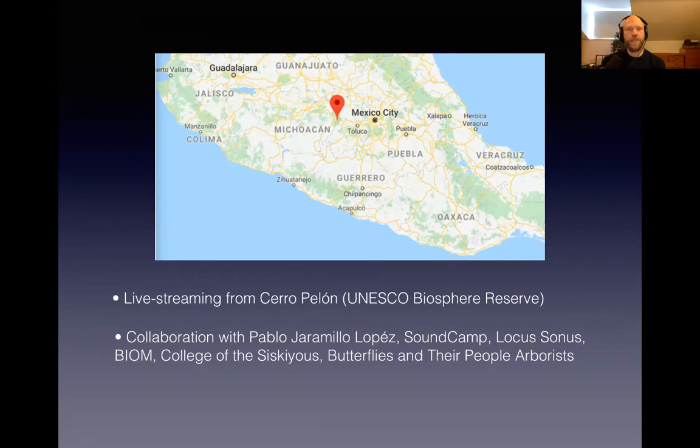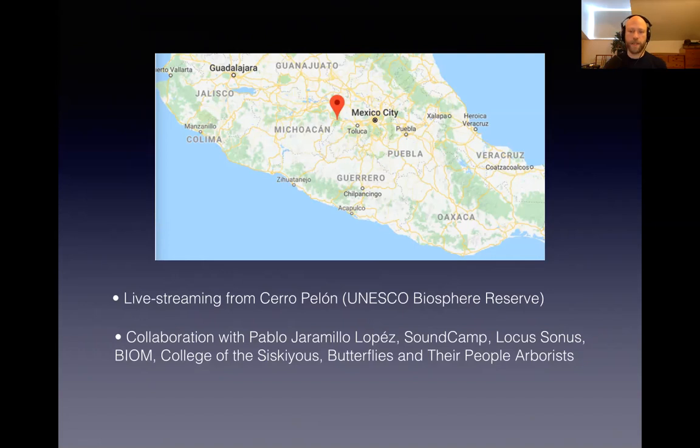I'm going to be giving a Zoom presentation about this project, including listening into a number of live streams we've actually set up across the migratory routes of monarch butterflies. This also connects with Leah Barclay's UNESCO Biosphere Soundscapes project, which is using live streams as a means of environmental monitoring across UNESCO Biosphere Reserves in different parts of the world. Our pilot project — the first stream box we installed — was in Mexico, in the Cerro Palón Biosphere Reserve, which is a UNESCO Biosphere Reserve.